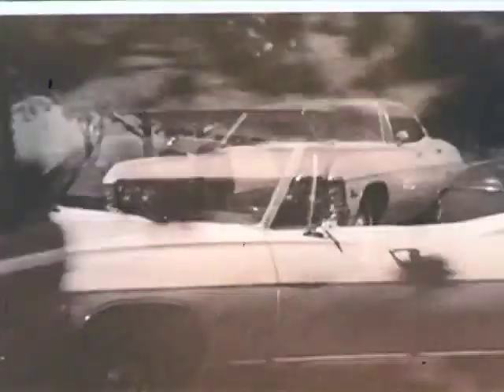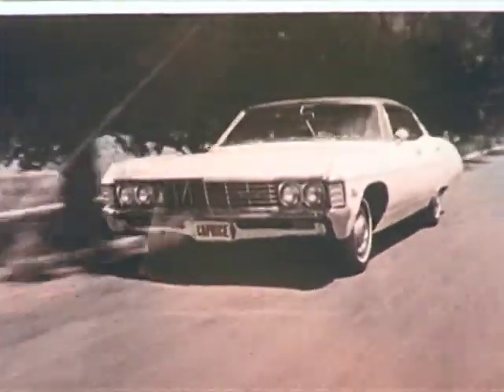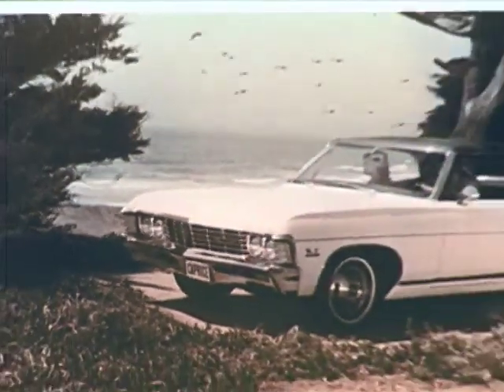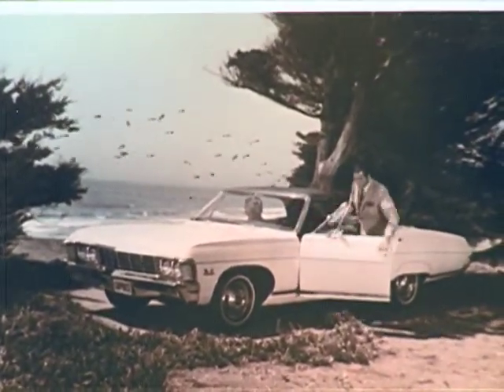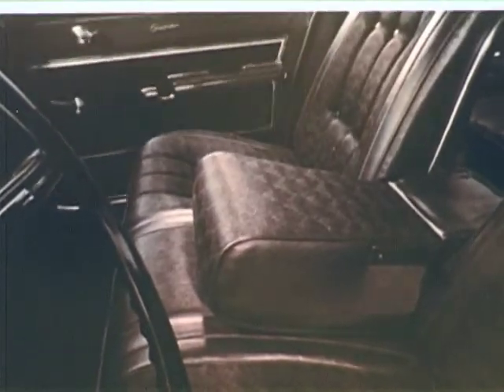Through the soft light of late afternoon, a bright new shape bursts elegantly from the shadows. Caprice for 1967. The Grand Chevrolet. Different from all others. Caprice, new in so many ways — from its unique front fender lengths, through its deep, soft interior.